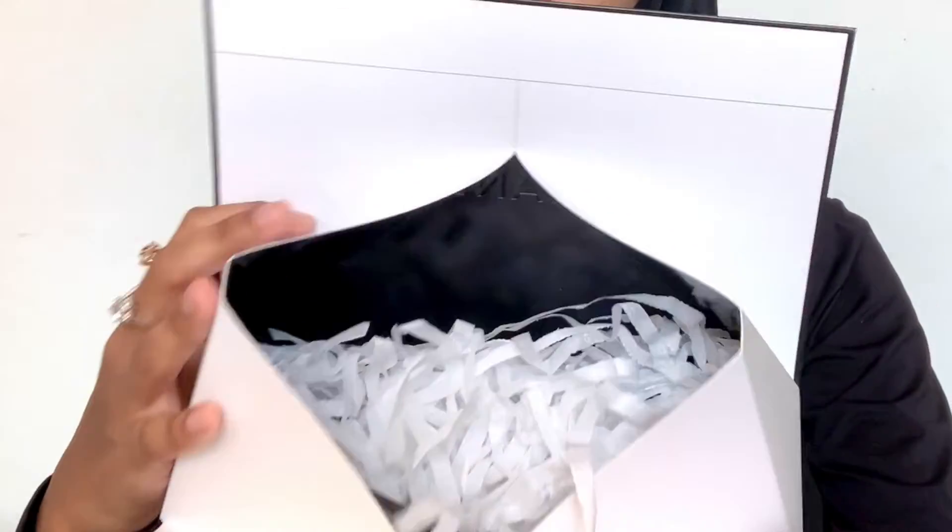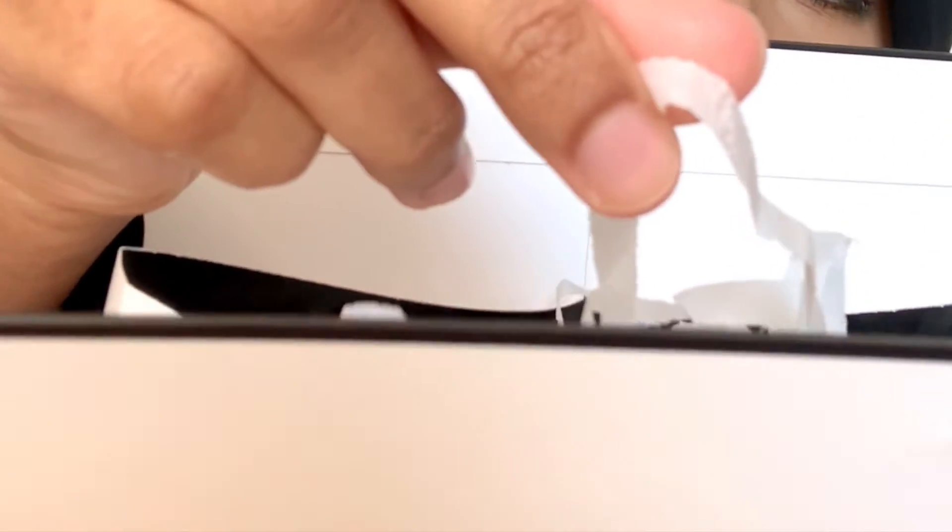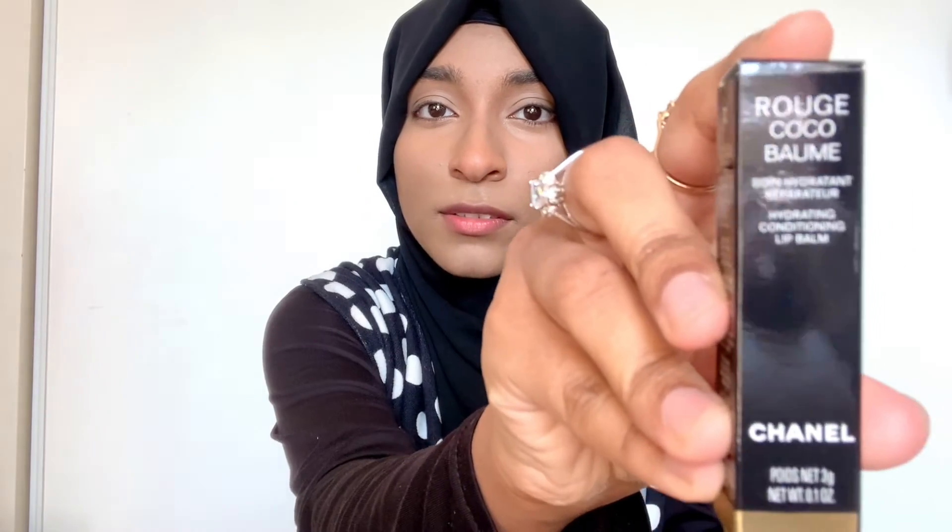So there's a bunch of confetti and it says Chanel on them, all around, which is pretty cool. And the moment of truth — little drum roll please — and this is the product that I got. I don't know if you can see that properly, but it's the Rouge Coco Bomb lip balm. Let's open it up.